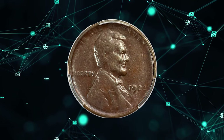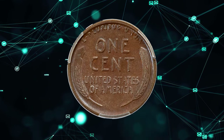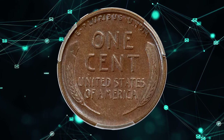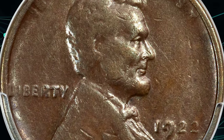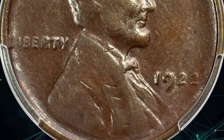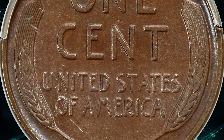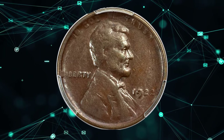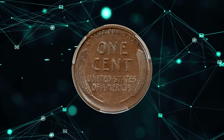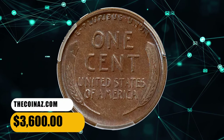Number 4. Here is a 1922 No-D Lincoln cent with strong reverse, graded as AU53 by NGC. According to Heritage, the 1922 No-D is a challenging coin to locate in about uncirculated grades. The vast majority of known pieces are in low grades and few coins exist in mint state. The obverse is diagnostically mushy except for the final two digits in the date; the reverse is extra sharp. Glossy medium-brown surfaces offer strong eye appeal. It was sold for $3,600.